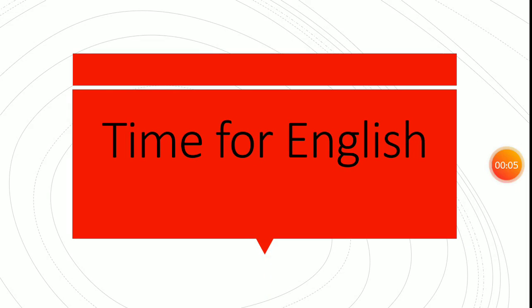Good morning, my dear students! How are you today? We will take time for English.